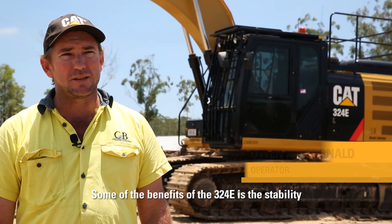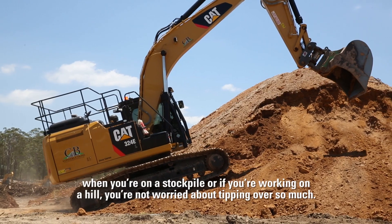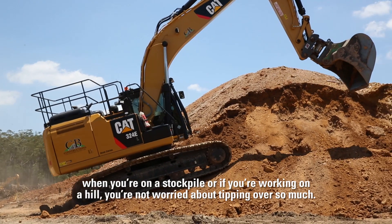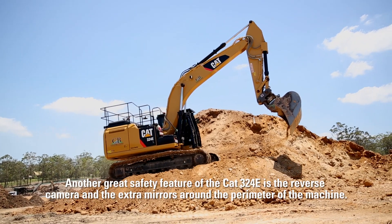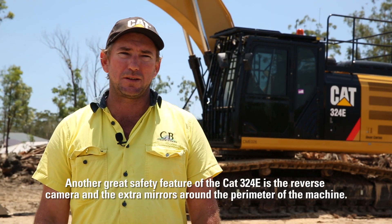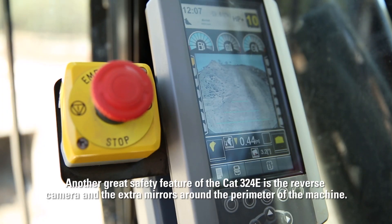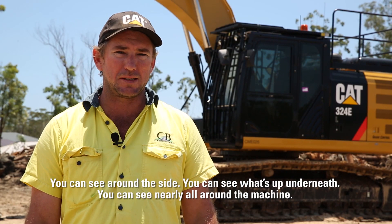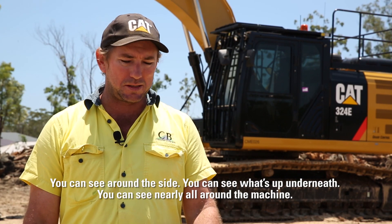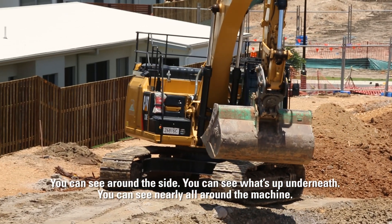Some of the benefits of the 324E is the stability — when you're on a stockpile or if you're working on a hill you're not worried about tipping over so much. Another great safety feature of the Cat 324E is the reverse camera and the extra mirrors around the perimeter of the machine. You can see around the side, you can see what's up underneath you, you can see nearly all around the machine.